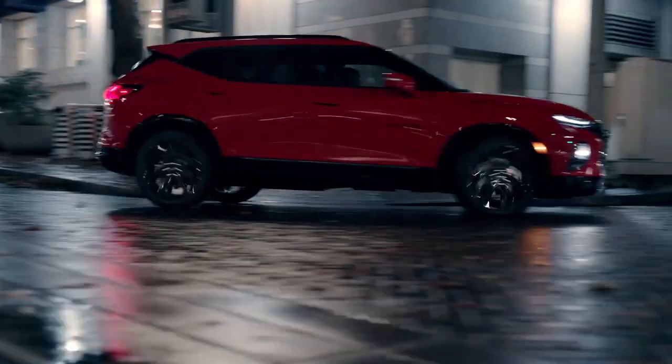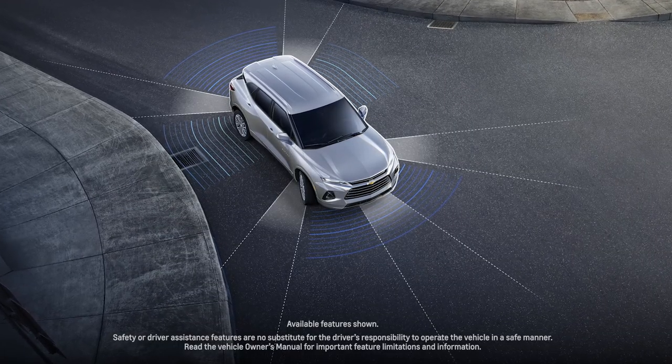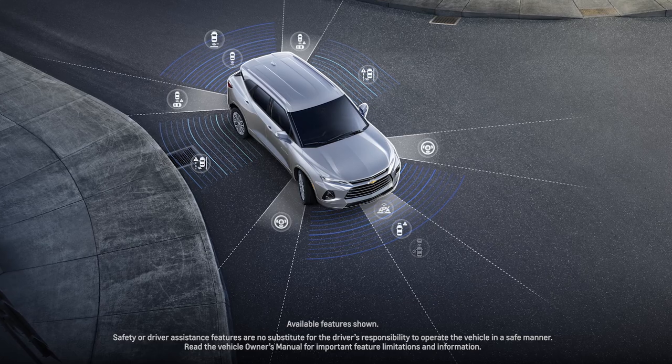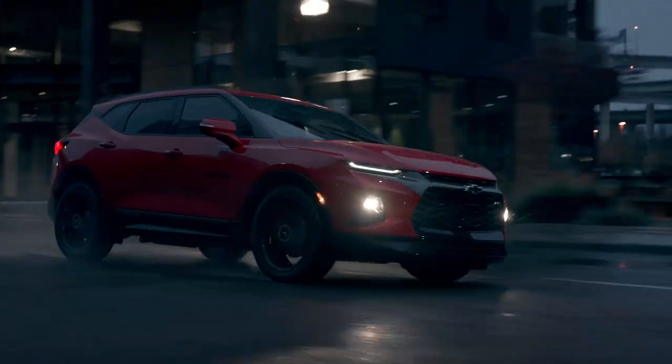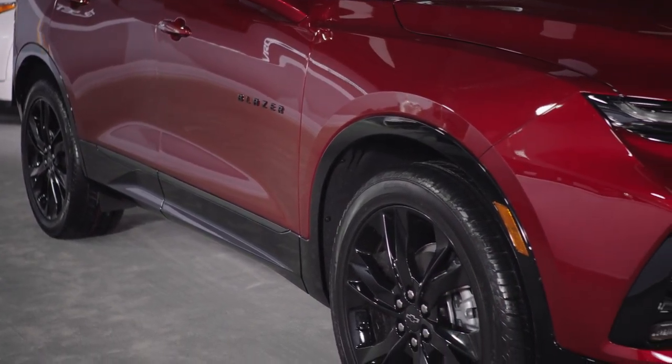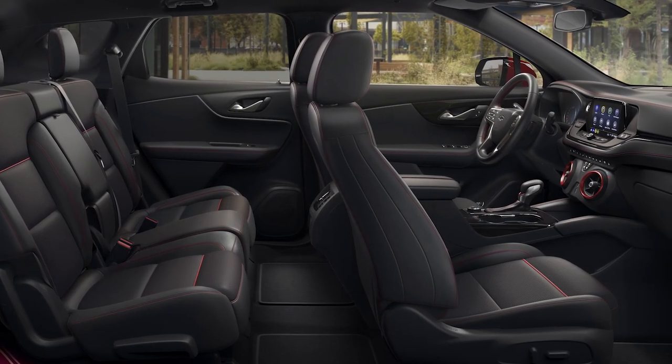Blazer also offers you added peace of mind with a high-strength safety cage, a standard rear-vision camera, and a number of available advanced safety technologies. The 2022 Blazer appeals to anyone who wants distinct styling, capable versatility, and excellent comfort for an active lifestyle.